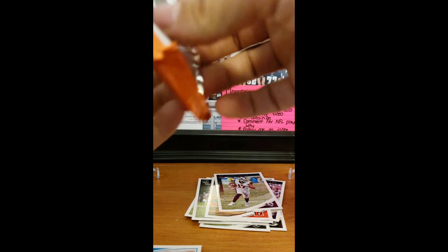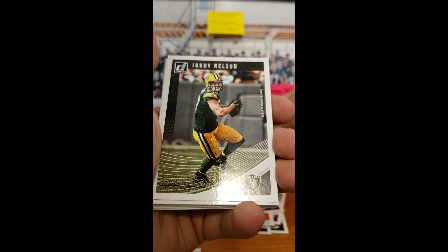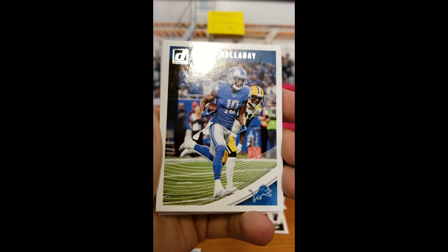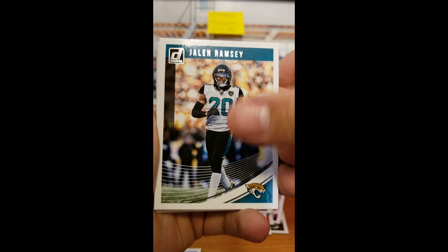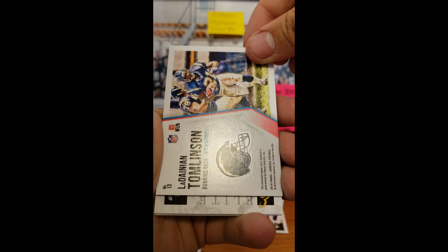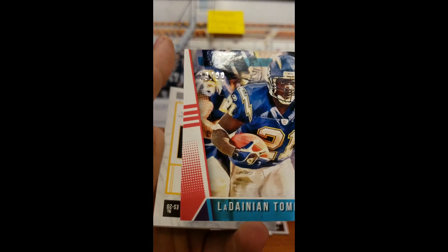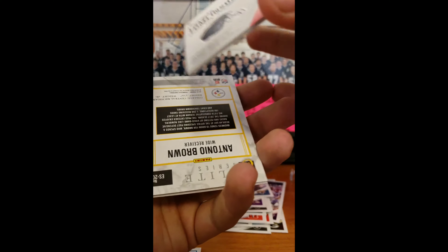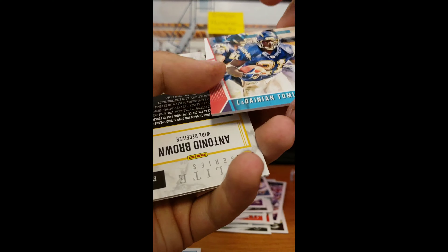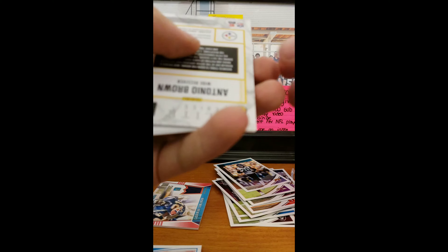Pack number three — let's see what we got. We got Jimmy Graham, Jordy Nelson, Kenny Galladay, Terrell Suggs, Jalen Ramsey. We got a LaDainian Tomlinson little jersey card, numbered out of 99, 19 of 99 — Canton Kings. I did see on the back that it said player-worn, so once again sticker autos and player-worn cards, but not bad because it's a good player.